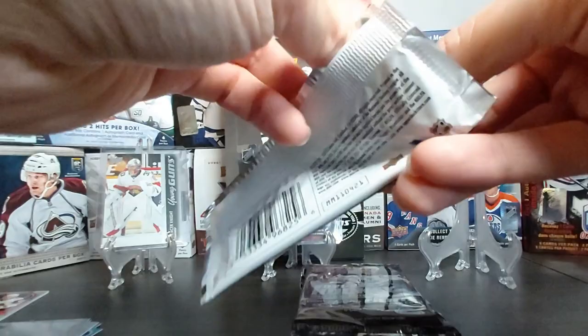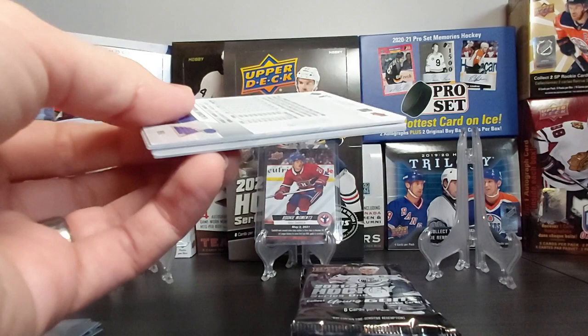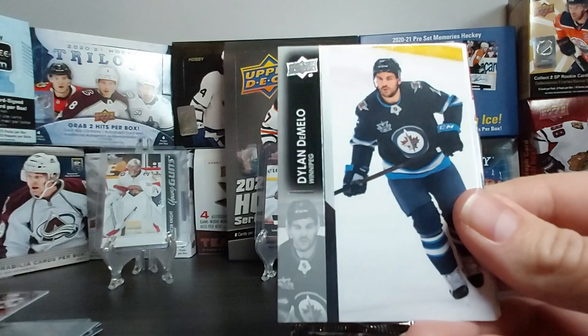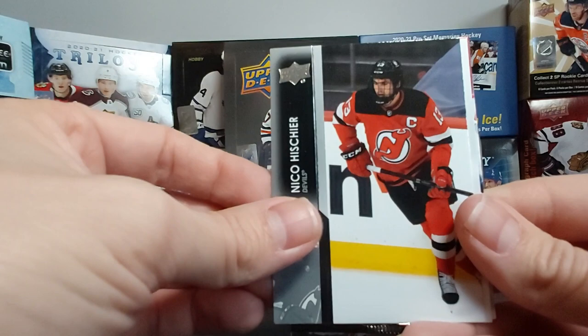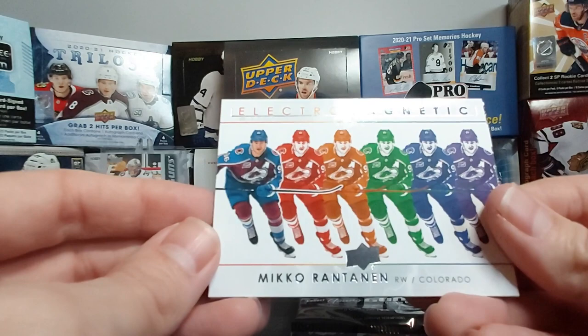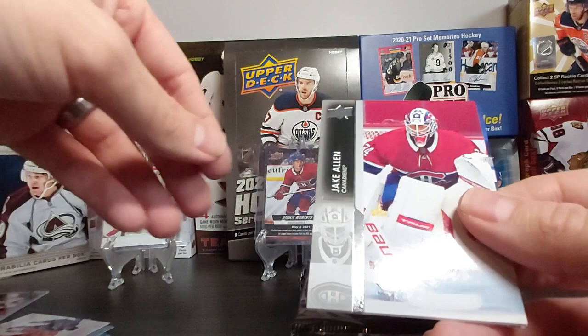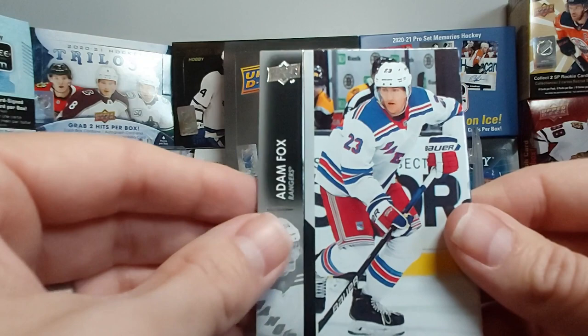We've got five Young Guns so far, so we should get another one. Josh Anderson — who is kind of a reborn man under St. Louis now as a coach. Lars Eller, Dylan DeMelo, Nico Hischier. Miko Rantanen — and another Electromagnetic insert! I really like those — love the colors, really neat. I need to go look at who else is part of this insert set. Jake Allen, injured Adam Fox — who's having another great year — and Tarasenko.